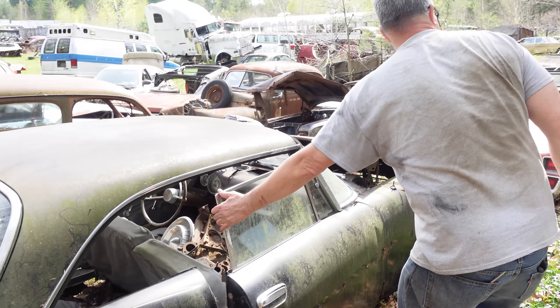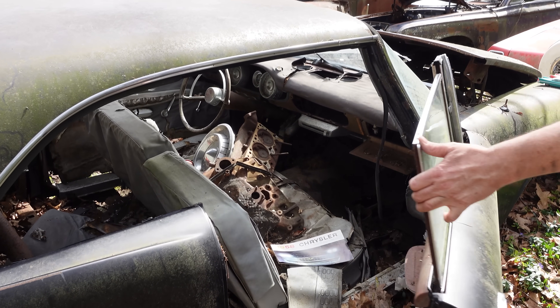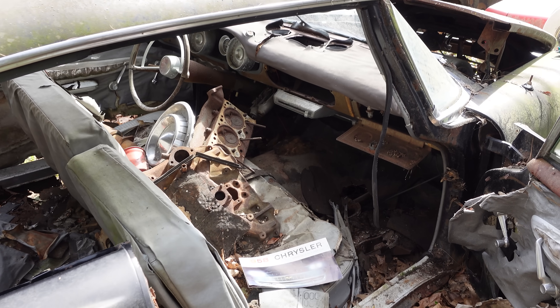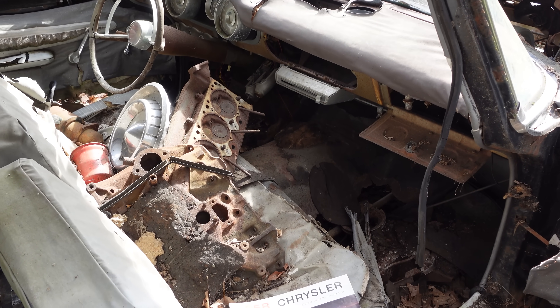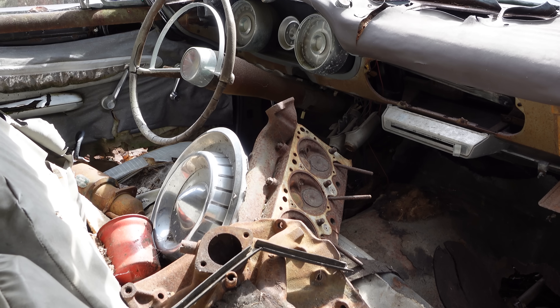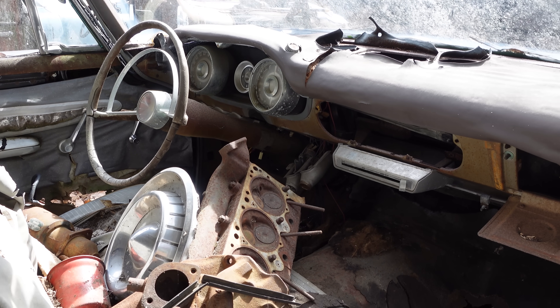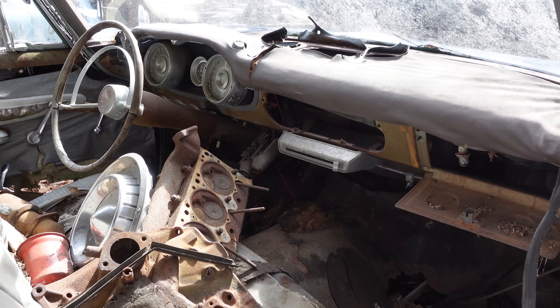This is the two-door hardtop, and these are very rare cars. In fact, there were 265,500 Windsors built in 1958. Only 6,205 were two-doors like this one — very rare. And they were all hardtops: no sedans, no posts. There were two convertibles built, by the way. This ain't one of them.